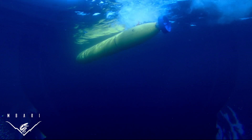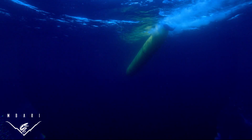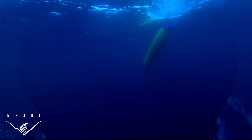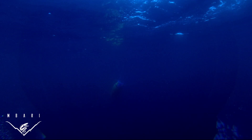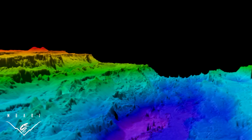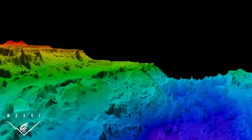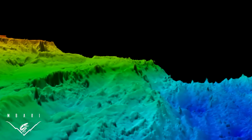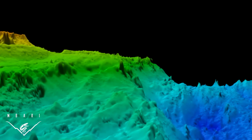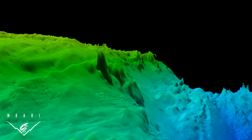The mapping AUV dives nearly 4 miles below the surface of the ocean, traveling at 3.5 miles per hour. It emits pulses of sound, or sonar, from 256 sonar beams. The AUV records the amount of time each signal takes to bounce off the seafloor and return to the sonar head. The longer the return time, the deeper the depth. MBARI researchers convert this swath of depth data into detailed three-dimensional maps of the seafloor.